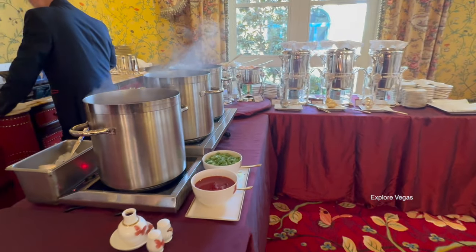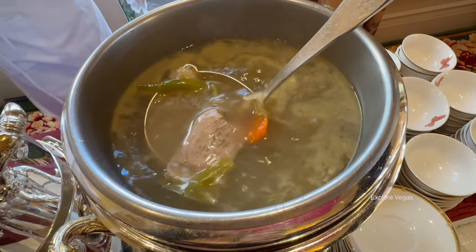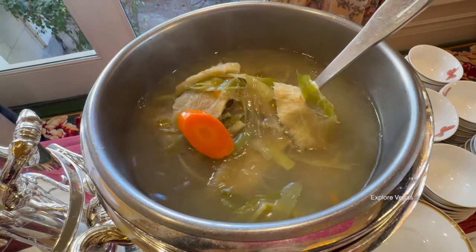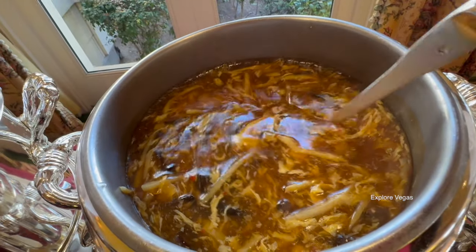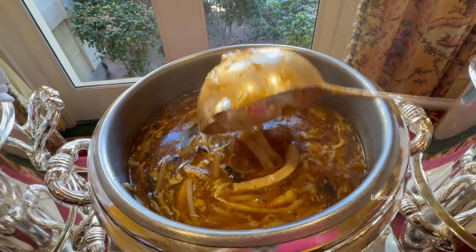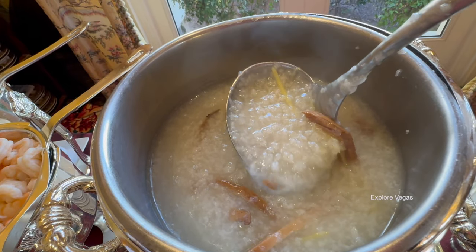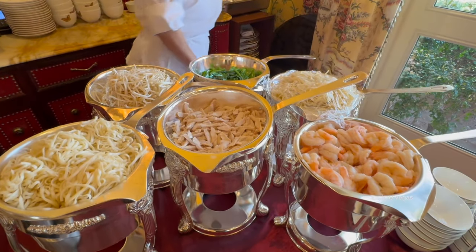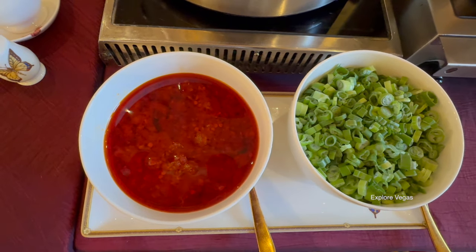Let's get a closer look at the noodle bar. Get daring and try the soup of the day — looks pretty hearty. Here is hot and sour soup. Here is the abalone congee — that looks nice and thick. With your bowl of noodles, grab some sprouts, chicken, shrimp, scallions, or some chili sauce.